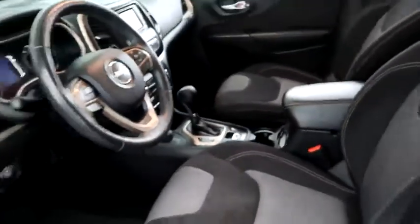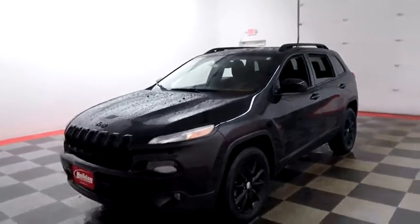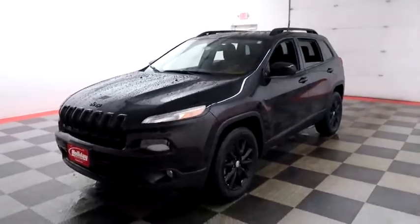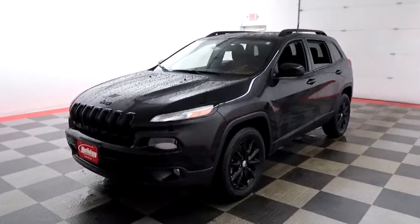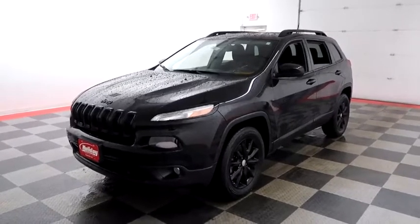I shoot videos today because I want to make sure whether you're coming from near or far, you can see this Cherokee on holidayautomotive.com. That's where you'll schedule your test drive and get a free vehicle history report provided by AutoCheck.